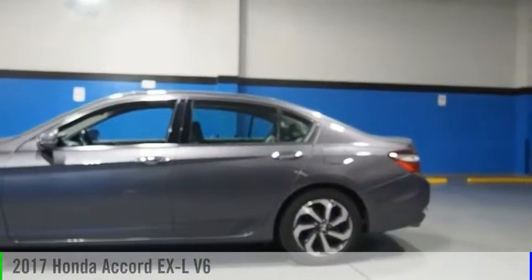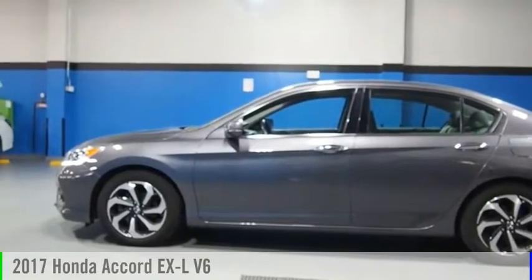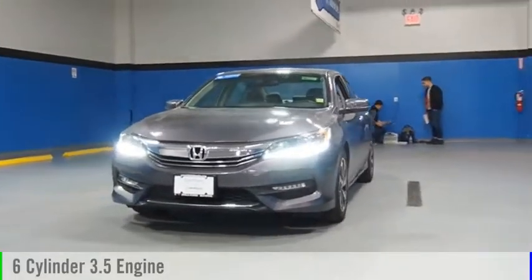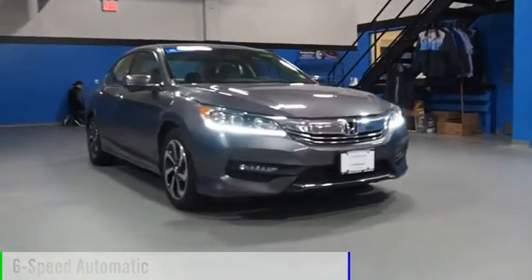Looking for the right vehicle? Check out the 2017 Accord. This vehicle is powered by a front-wheel drive, six-cylinder, 3.5-liter engine, and comes with a six-speed automatic transmission.